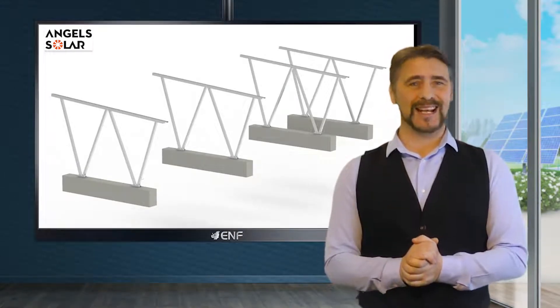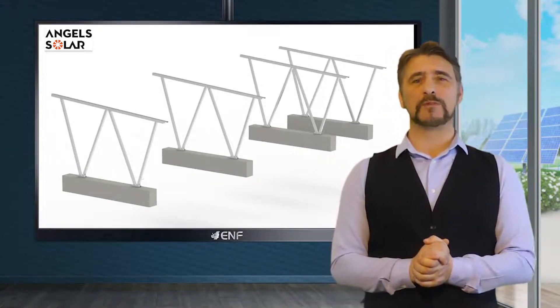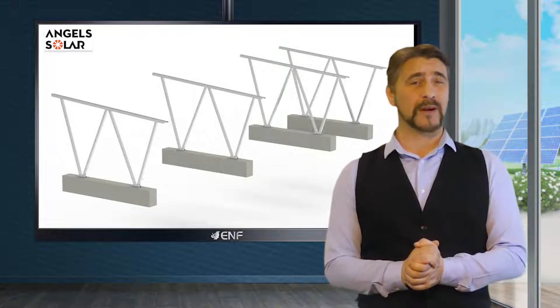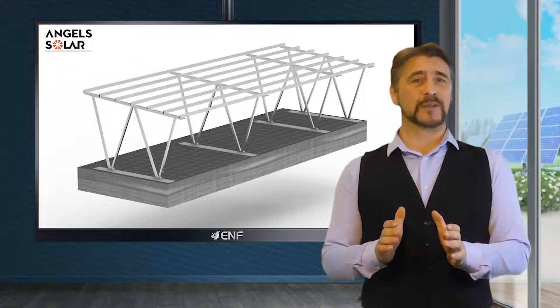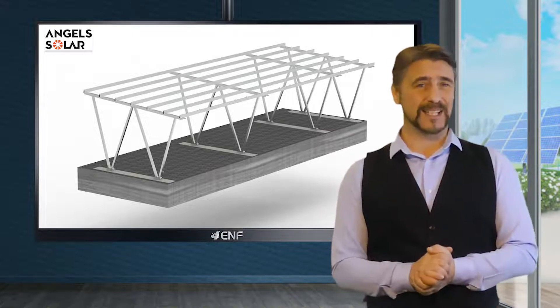Versatile architecture allows the system to be used for installing both framed or frameless modules of varying sizes in either portrait or landscape orientations, with tilt angles ranging from 5 to 30 degrees.